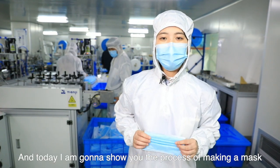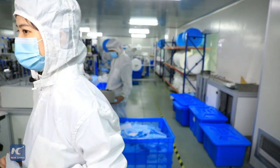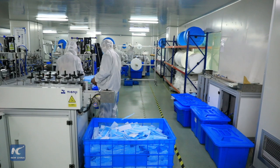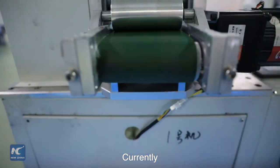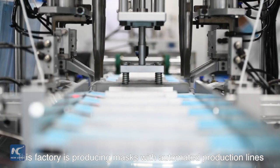And today, I'm going to show the process of making a mask. Currently, this factory is producing masks with automated production lines.